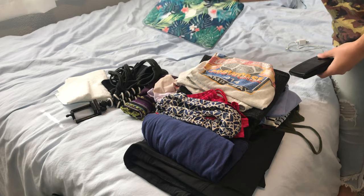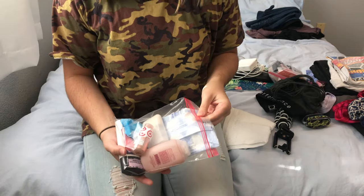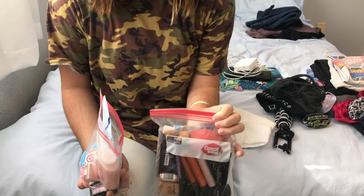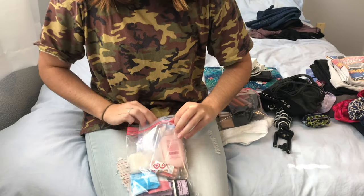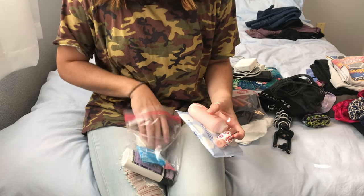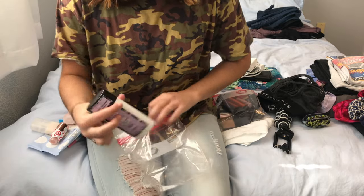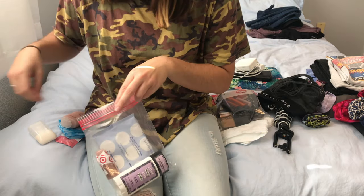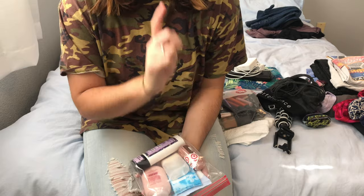I'm also packing my laptop and my calculator because I have to take statistics. For my bathroom bag, I've got facial makeup remover wipes, body wash, a travel-size Bliss face wash, body lotion in a reusable container, feminine products, and deodorant. I'll strategically stack these despite the odd shapes. My mom is bringing shampoo and conditioner since she has a similar bag.